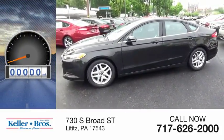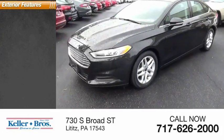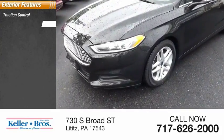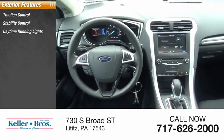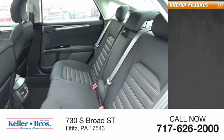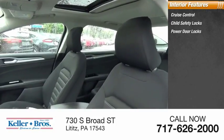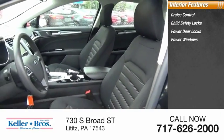This vehicle has less than 35,000 miles. Here are some of this vehicle's great options: traction control, stability control, daytime running lights, braking assist, and power brakes.